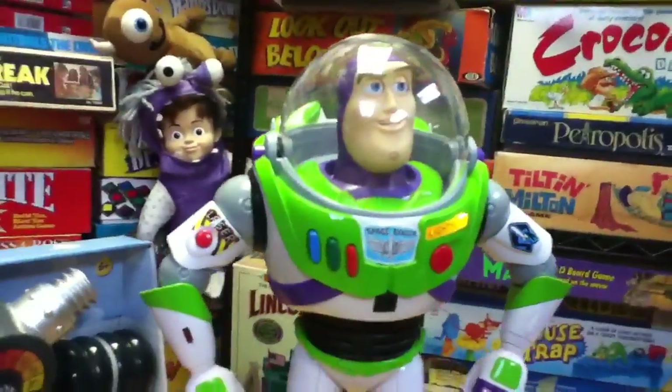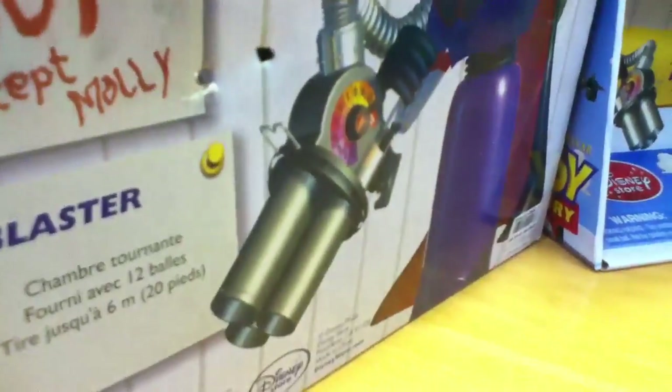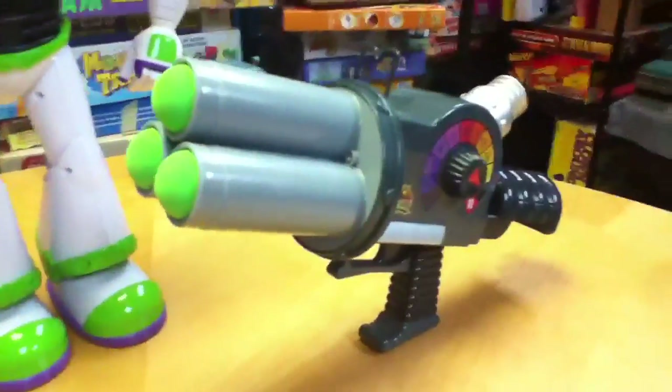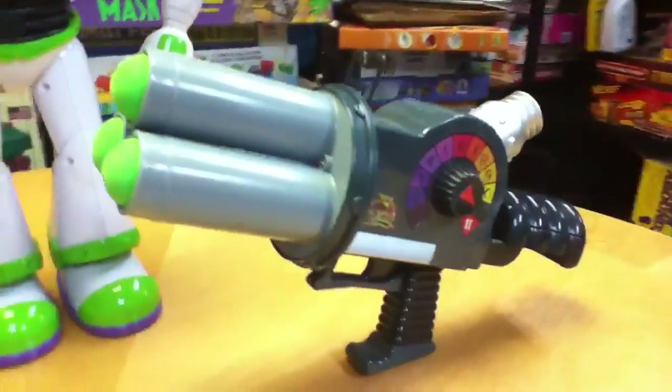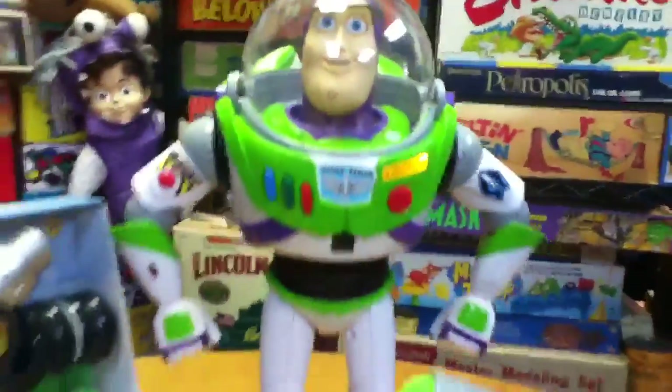This is Ultimate Buzz Lightyear — he's helping me do the review. This is like one of the most amazing toys ever made. It's an exact replica of the one that Evil Emperor Zurg has been secretly building — a weapon. And we have that weapon right here; it's an exact replica of Evil Emperor Zurg's weapon.